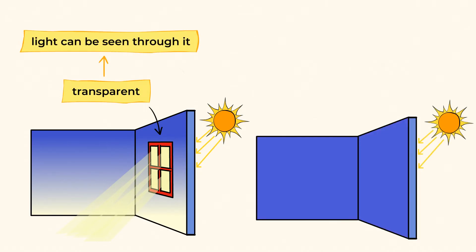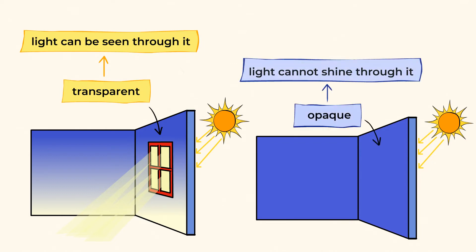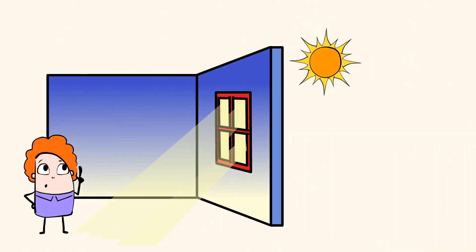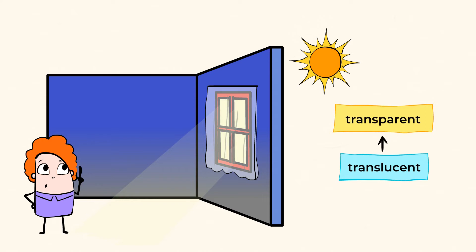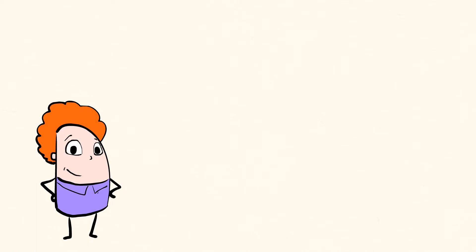Do you notice that the light is not coming through the wall? What's different about the wall? It is blocking the light, and we call that opaque. That means that light cannot shine through it. That sun is super bright today, so let's close the curtains and see if anything changes. Did you see that? The curtains made it a little less bright. The curtains are translucent — that's when something is between being transparent and opaque. These curtains are translucent because they let in some light, but not all of it.